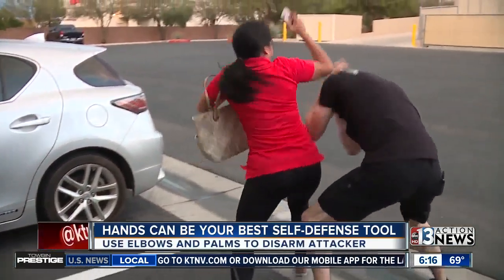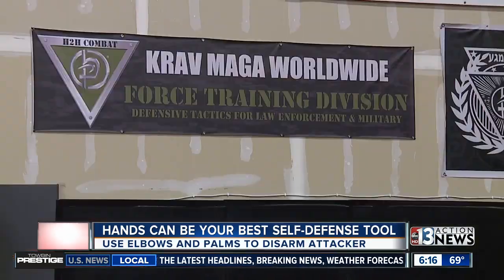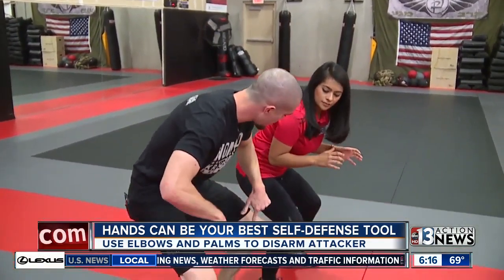An attack can happen that quickly, and for many women, it only takes mere seconds to be taken down. You need to be able to be the one that protects yourself. Nomad Krav Maga instructor Shannon Langwell walked me through the top three ways to protect yourself.